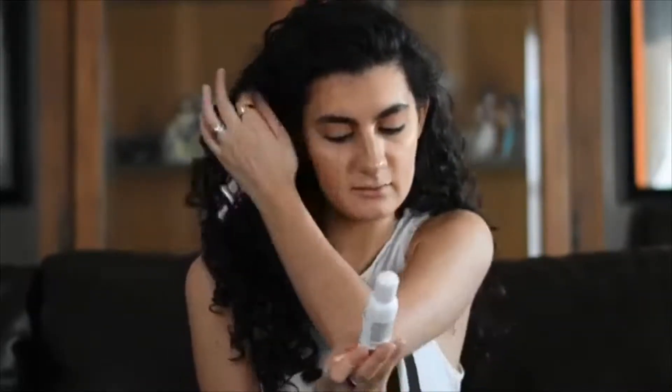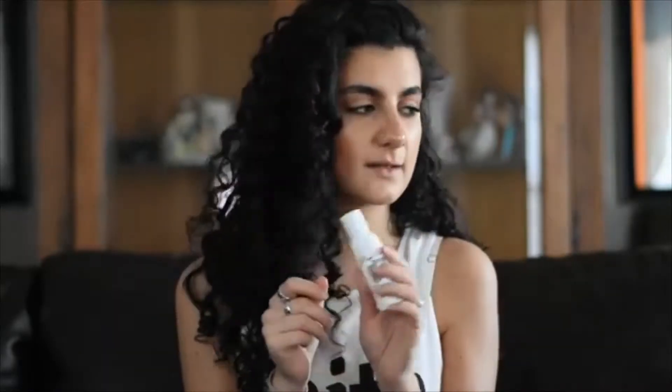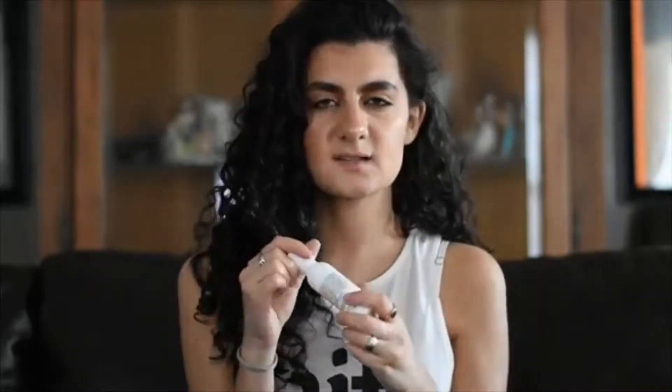The first hair product I have here is the Reasons Curls Curl Defining Cream — they sent me a little child-size of it. I love this stuff. It's so good. It smells vanilla-y and there's coconut in it and aloe, and it's really good for your hair. Honestly one of my favorite curl creams right now.